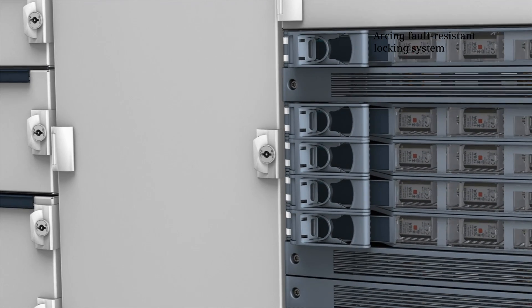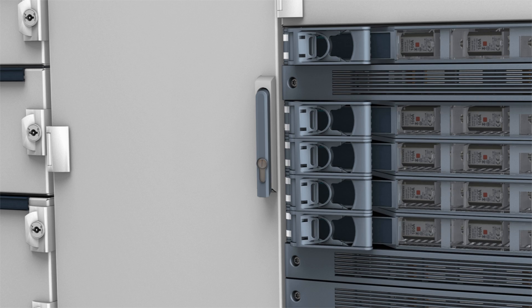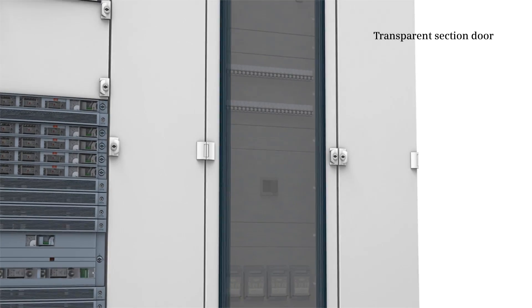is available with individual or central locking. Advanced tests exceeding the IEC standard further increase safety. The innovative and appealing